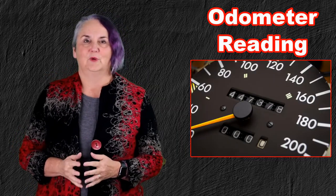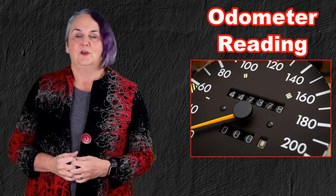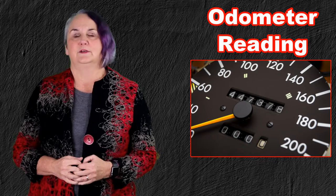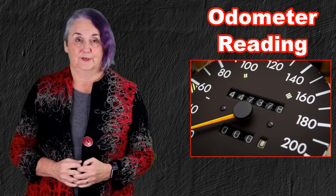Hi, I'm Debbie Peverill and you're listening to the weekly tip from Payless Financial Training Group. This is my annual reminder to take a picture of your odometer reading on December 31st, or before you move your car in 2022.